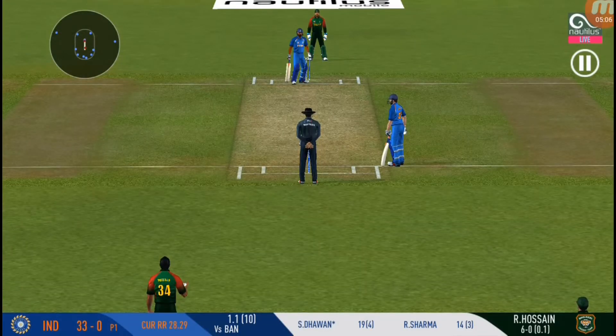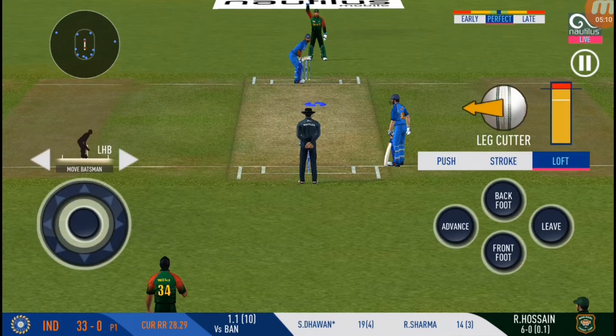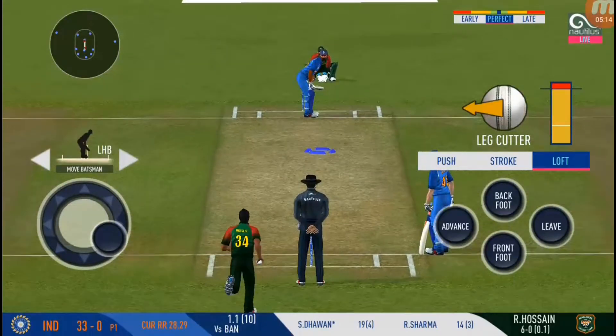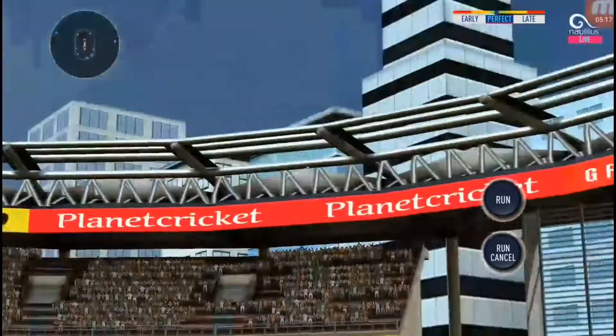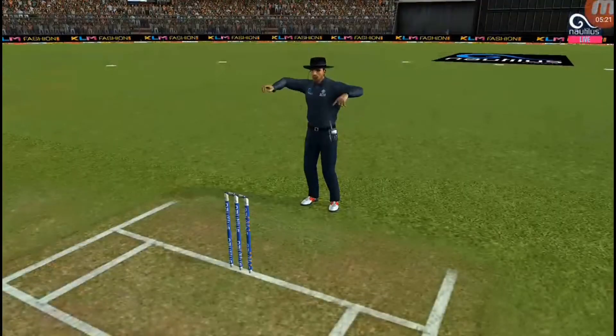Change in the field. This is brilliant batting from the batsman. Good shot — very clean that. Nice pickup shot.